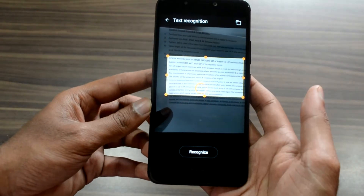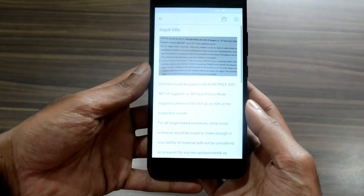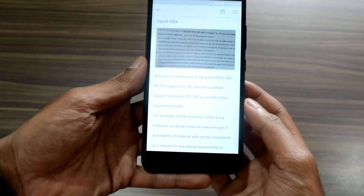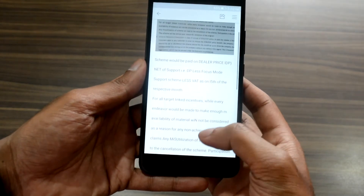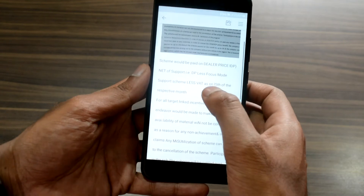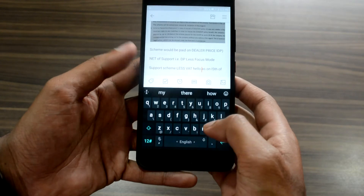We tried this option and it works accurately. The added advantage to this feature is that post-capturing, the camera interface gives you an option to select the area for recognition. Upon selecting the area, the camera processes the image and converts it into free text, and it will also allow the user to edit or modify the text in the same interface and save it as a draft.